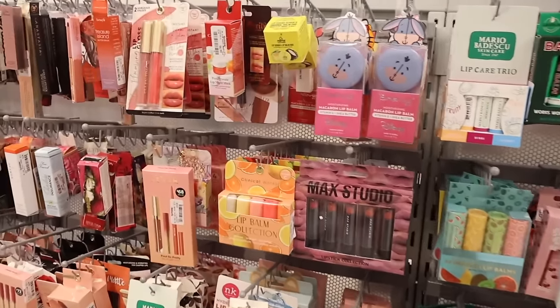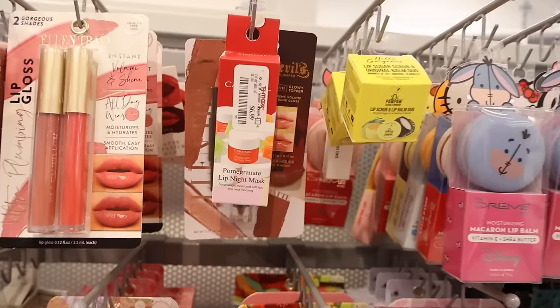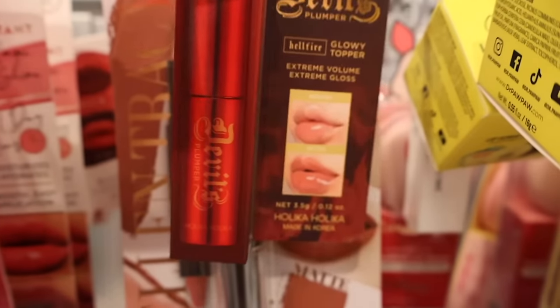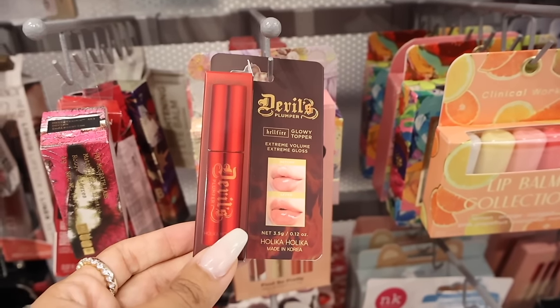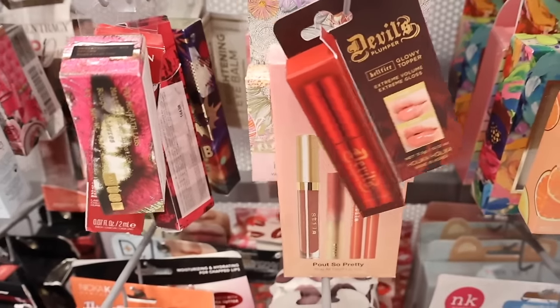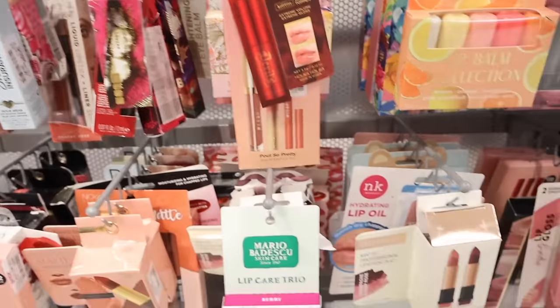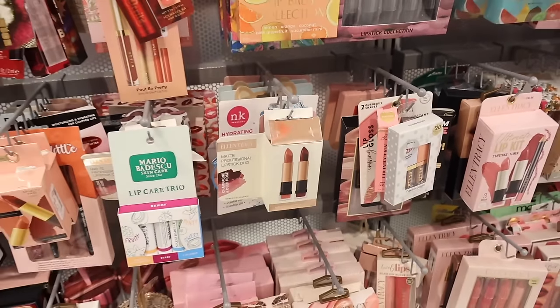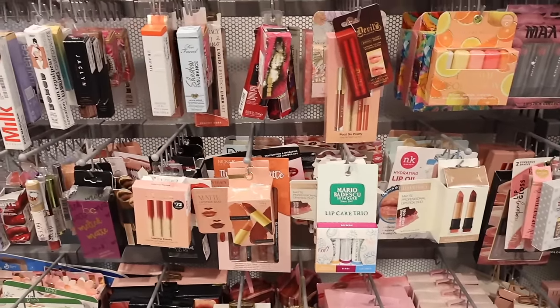They also have a Pomegranate Lip Night Mask for $7, and the Devils brand made in Korea. Korean makeup is super popular right now, so let me know if this one is really good. I recently got the Too Faced Bubblegum full-size one for $13 at TJ Maxx and Marshall's, so definitely look out for that.